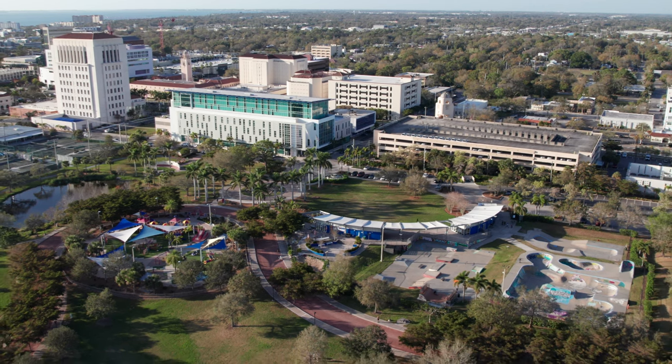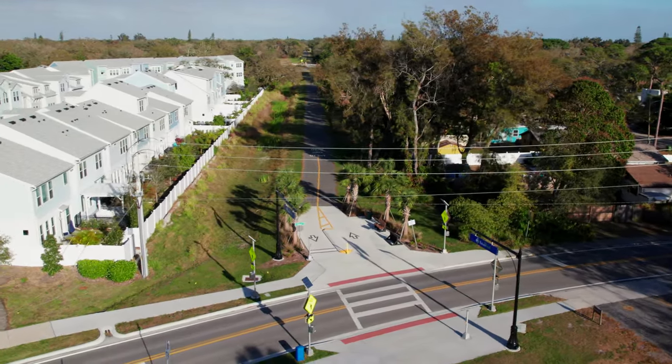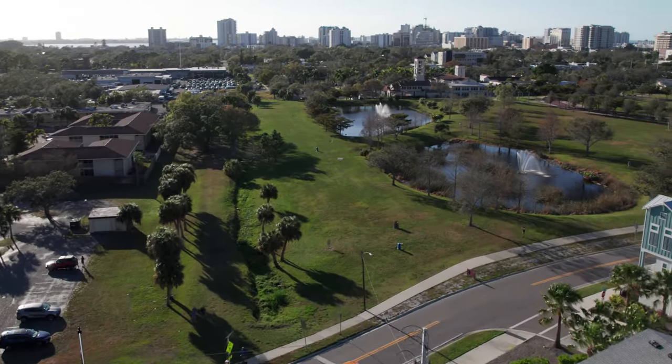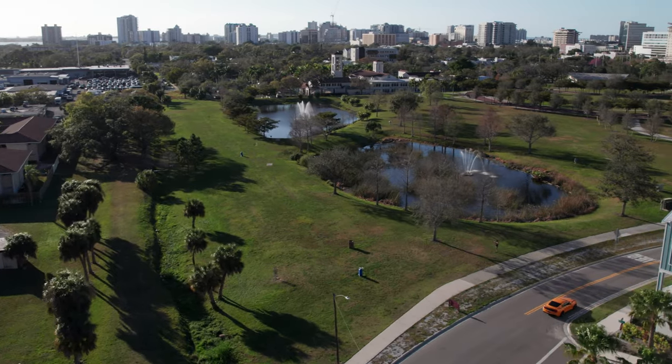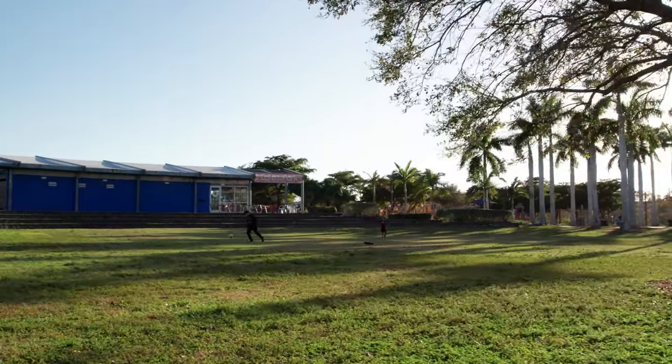Payne Park is also one of the gateways to the pedestrian and bicycle-friendly Legacy Trail. There are many activities to choose from, ranging from a playground and disc golf to a water feature. It is also a great picnic destination, with many shaded benches and tables.